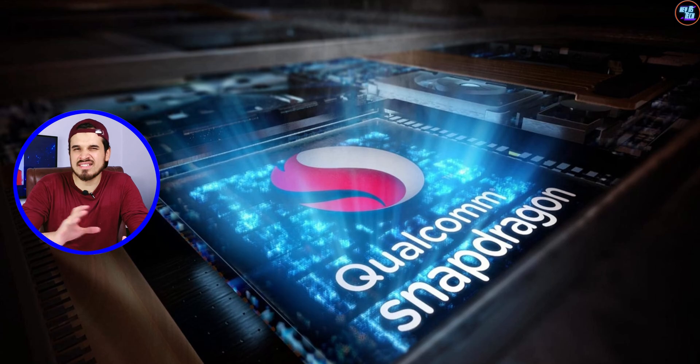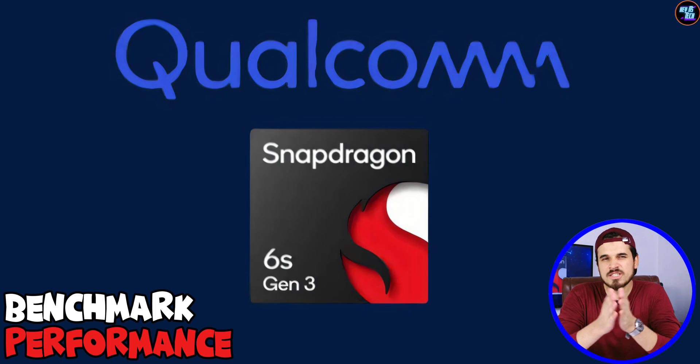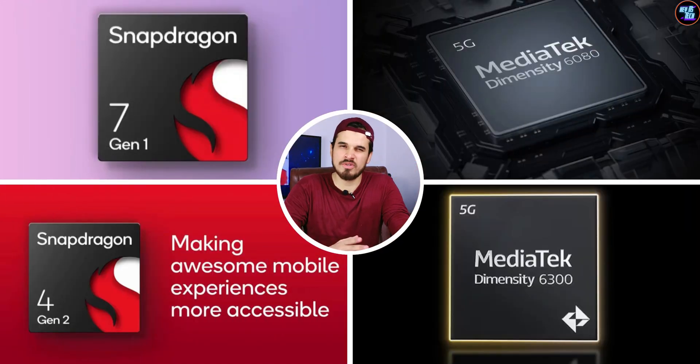Snapdragon is claiming that it's a mid-range chipset, but because of its performance and benchmarks, it's more like a budget option. This is a review video, but I will also compare this chipset to the Qualcomm Snapdragon 695 and some other competitors in the market.